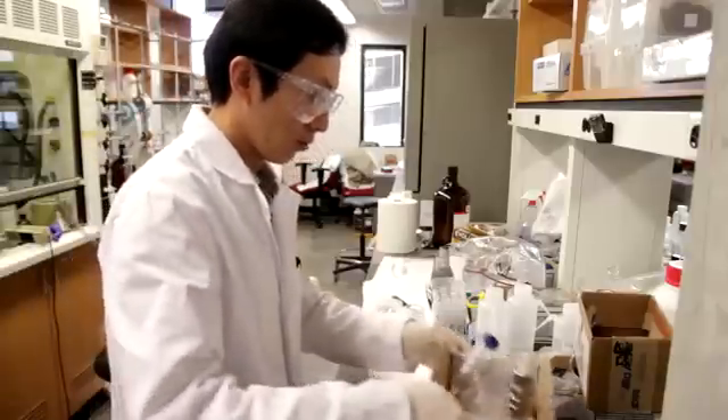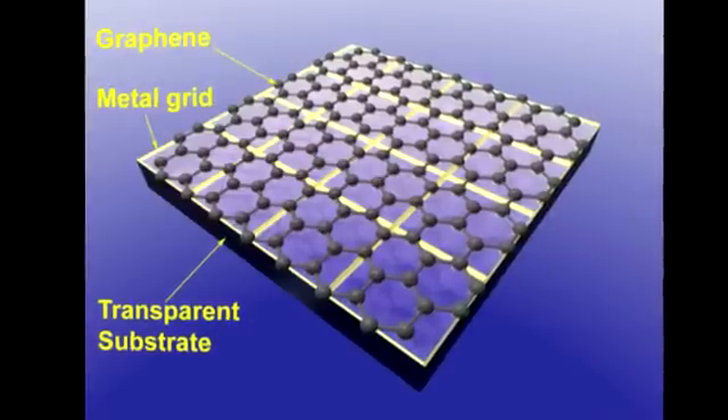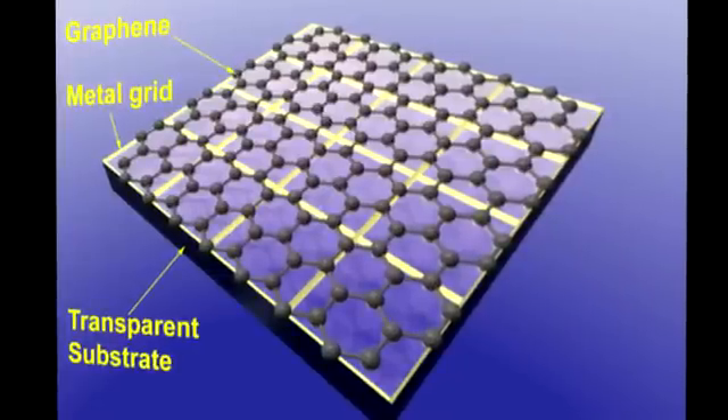What we found now is that we can just use a grid of wires. This was found by a postdoc in my group, Dr. Yu Zhu, who found that if you put just a grid of very thin wires — so thin that you can't even see them — and then put graphene on top of that, then you have a transparent display that has very good conductivity.